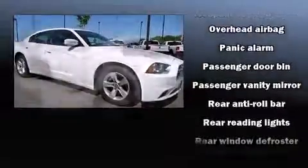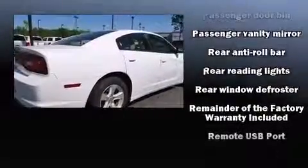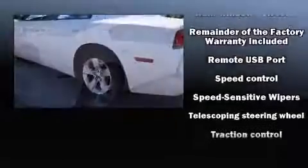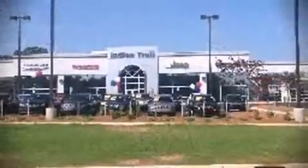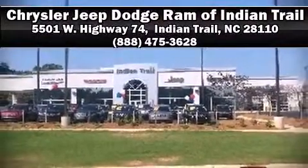This vehicle has achieved certified pre-owned status by passing a comprehensive certification process, including a rigorous 125-point inspection. Stop by our dealership or give us a call for more information.